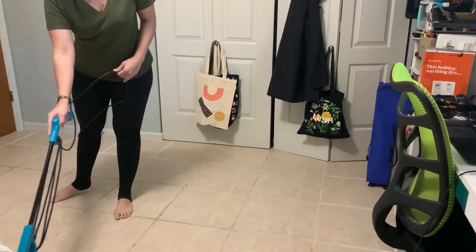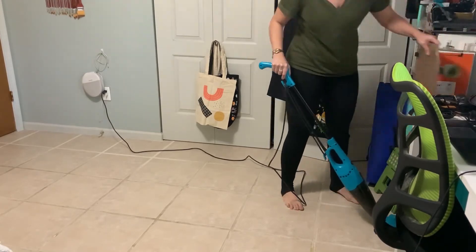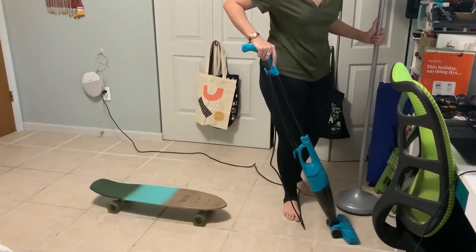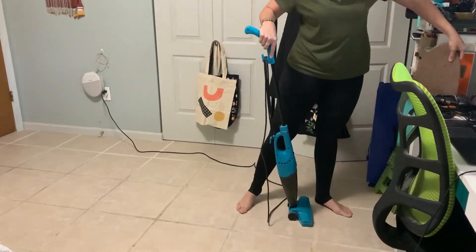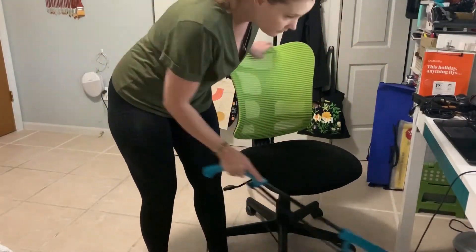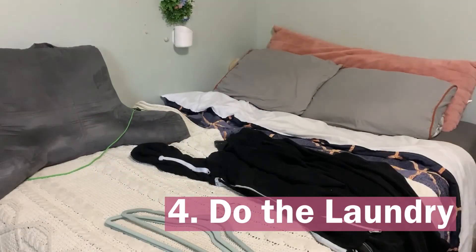Once your desk space or workspace is clear, next clean any living space or any space you inhabit the most in your home. This is definitely important — as you continue to work from home due to everything that's going on, you need a nice clean space to work, because it's more frustrating than working in a dirty, cluttered space.